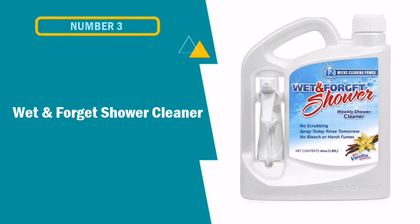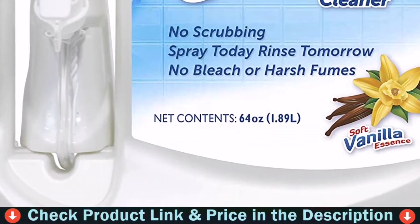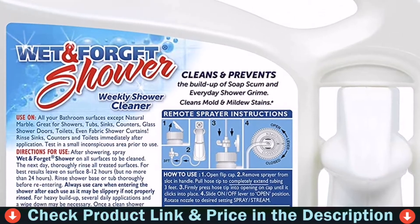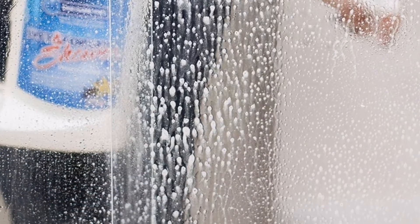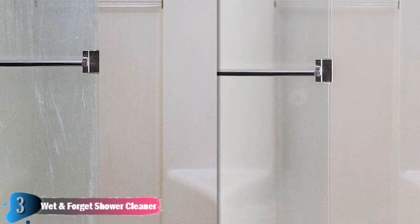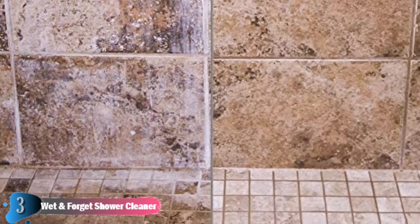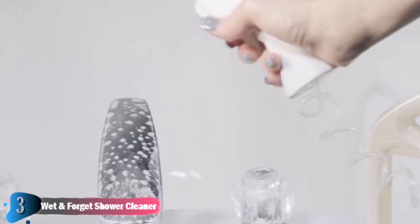Third choice in our list is Wet and Forget Shower Cleaner. Keep your bathroom sparkling clean with Wet and Forget Shower, the weekly no-scrub shower cleaner — spray today, rinse clean tomorrow. It's that easy. Once a week, spray down all your tub and shower surfaces: fixtures, bath surround, tub, shower curtain, glass doors and shower basin. The next day, rinse clean — there's no wiping and no scrubbing. Wet and Forget Shower cleans and prevents the buildup of soap scum, oils and shower grime, and cleans mold and mildew stains with regular weekly use.